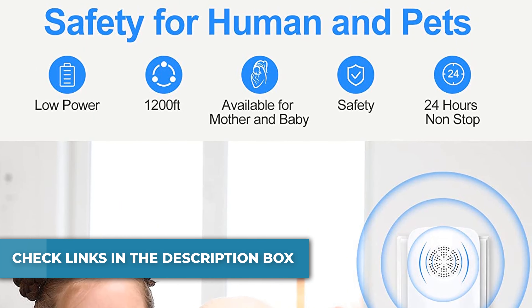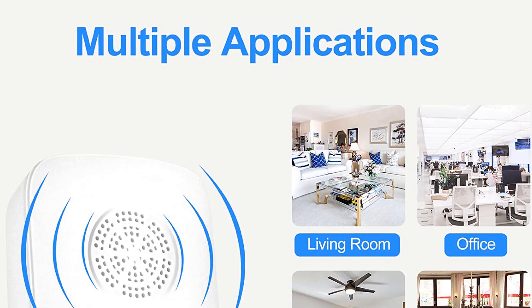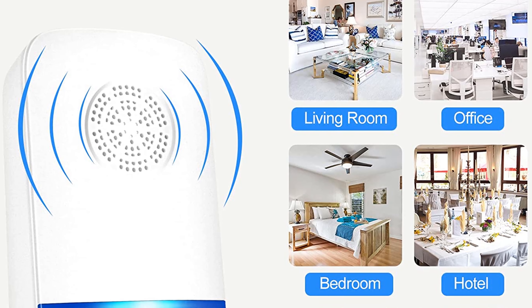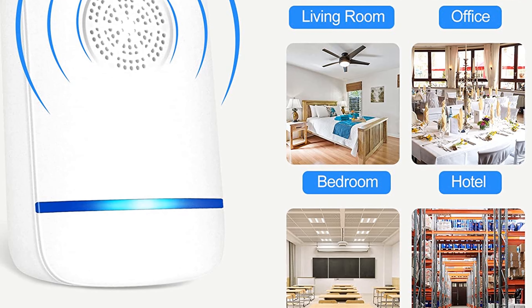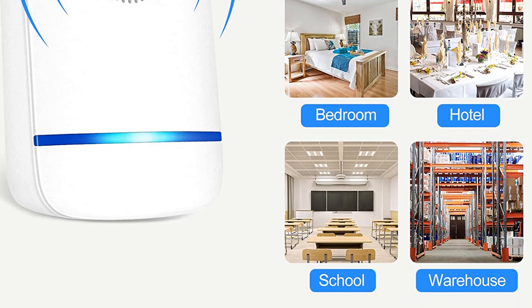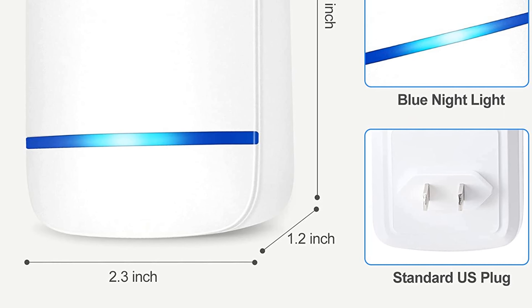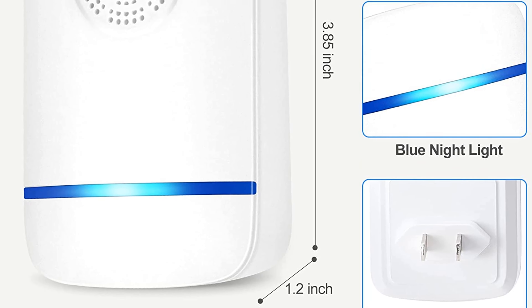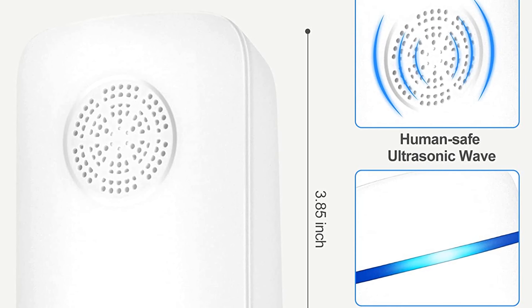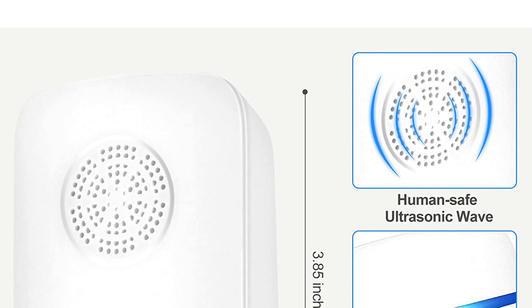The low-frequency electromagnetic sound waves are inaudible to human ears as well as pets, so you do not have to worry about harming their health. Compared with traditional devices, this ultrasonic pest repeller indoor is much safer — non-toxic, odorless, and harmless to humans and pets. Just plug it into a wall outlet and it will work automatically. Please note that the mosquito repellent takes 3 to 4 weeks to achieve obvious results.